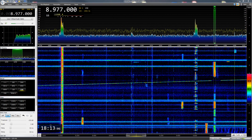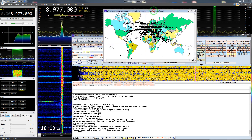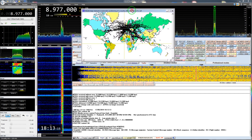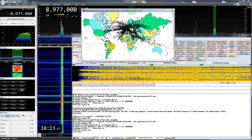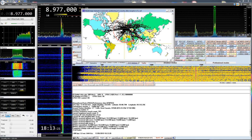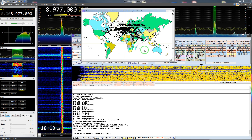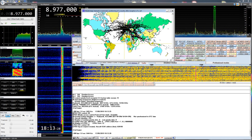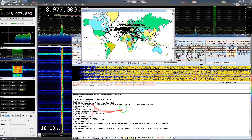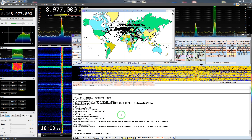For decoding I'm using MultiPSK here, version 4.37. You will see here a little bit on the map — every black dot is a reception from an aircraft, and the red one is actually a current one. Down here you can see the data that is transmitted.